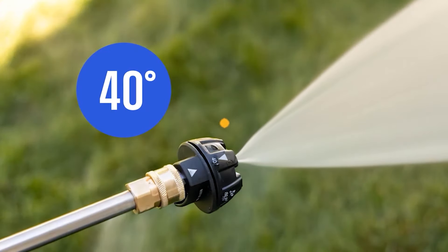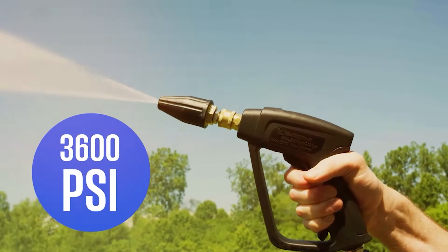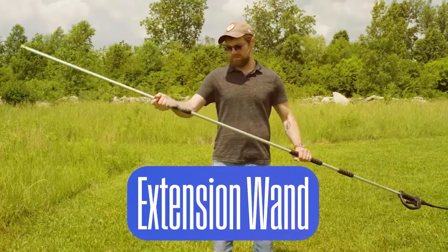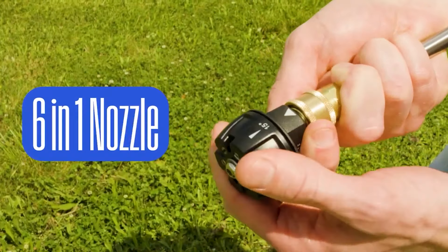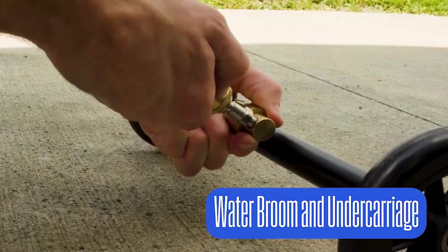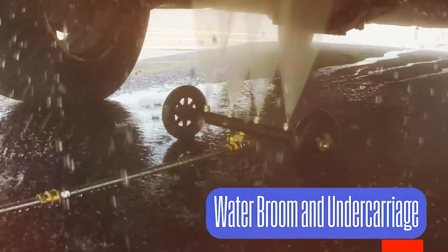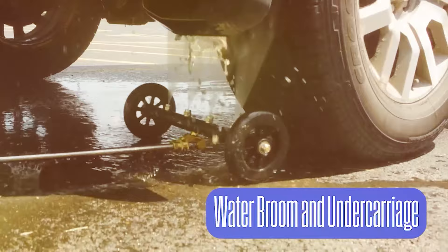The Westinghouse Foam Cannon also comes with a wide-mouth tank, making it easy to fill and clean. In terms of effectiveness, this foam cannon performs exceptionally well in creating a thick, clingy foam that adheres to surfaces and lifts dirt effectively. Its robust build means it can handle high pressure without issues, and the adjustable nozzle provides precise control over foam output. The Westinghouse Foam Cannon is a reliable choice for those who want high-quality foam that delivers consistent results.